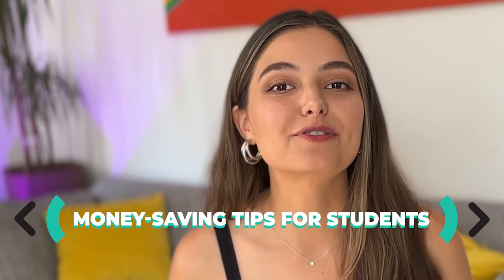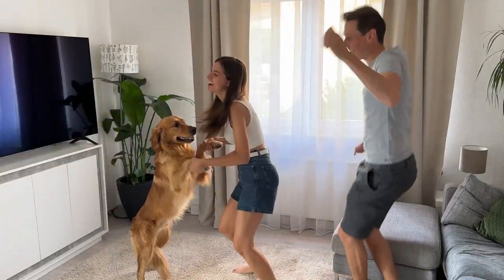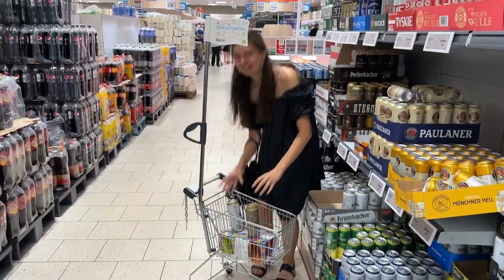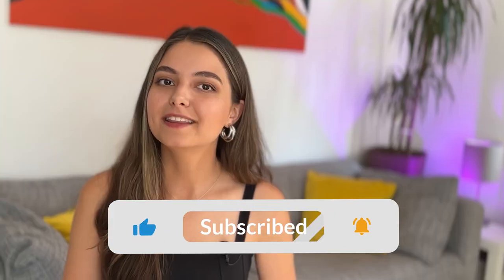In today's video, I'm going to share with you six money-saving tips for students in Germany. So if you're interested in learning how you can save money on your flat, groceries, eating out, gym, and even nightlife, and you're also curious how you can use your student ID to get awesome student discounts, then keep watching.